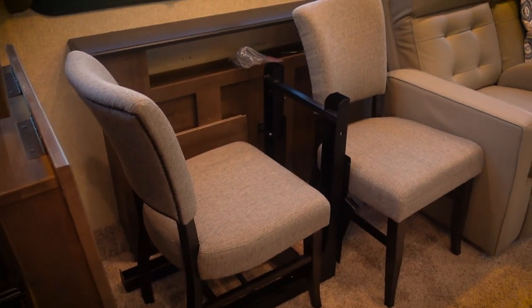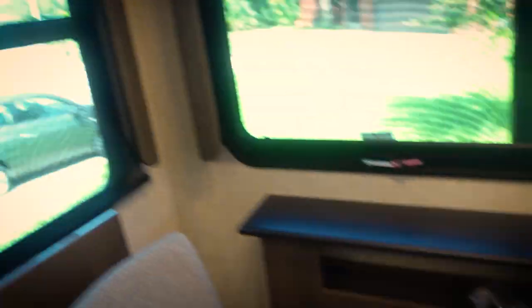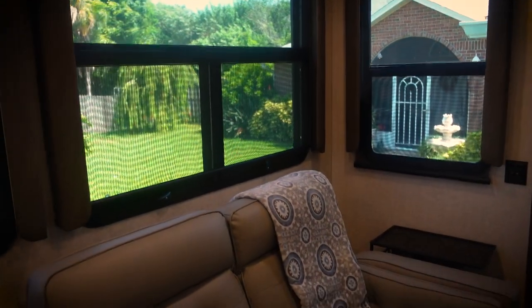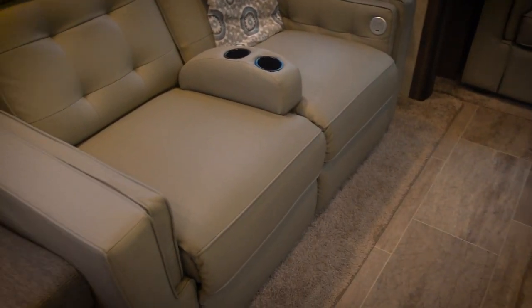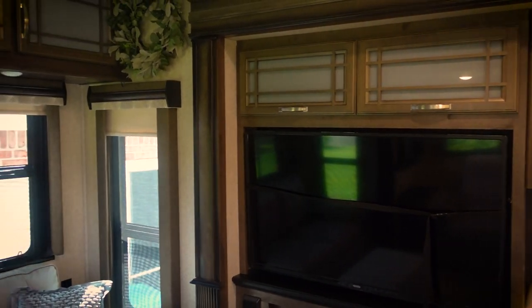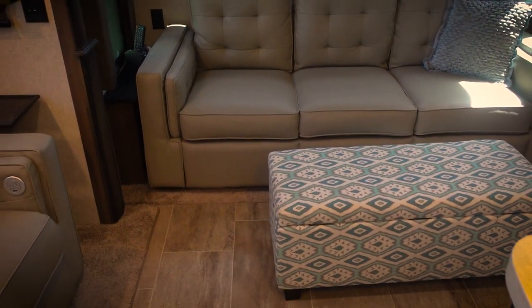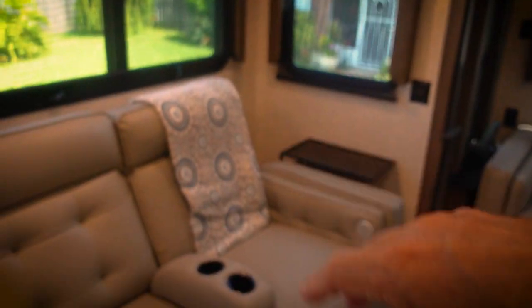Lots of reflective material helps add dimension and space. Over here there's a nice table that comes out from the bulkhead, with huge windows providing tons of visibility along with day and night shades and tinted windows. There's a love seat recliner with massage and heat, a sleeper sofa in the back, and a nice little fireplace accent below the entertainment center.